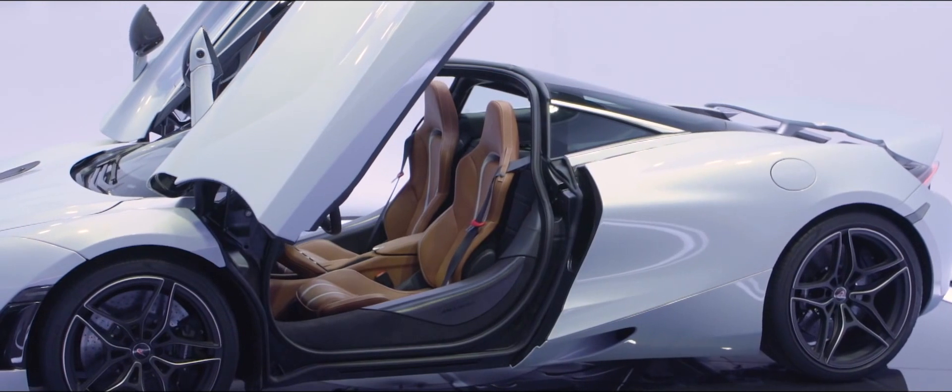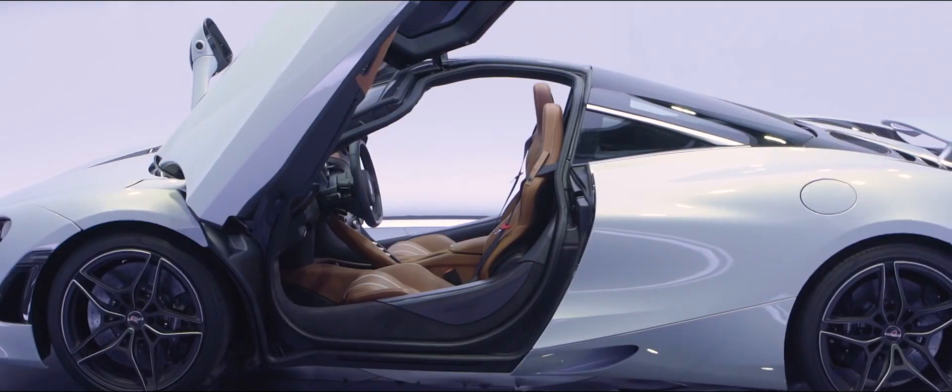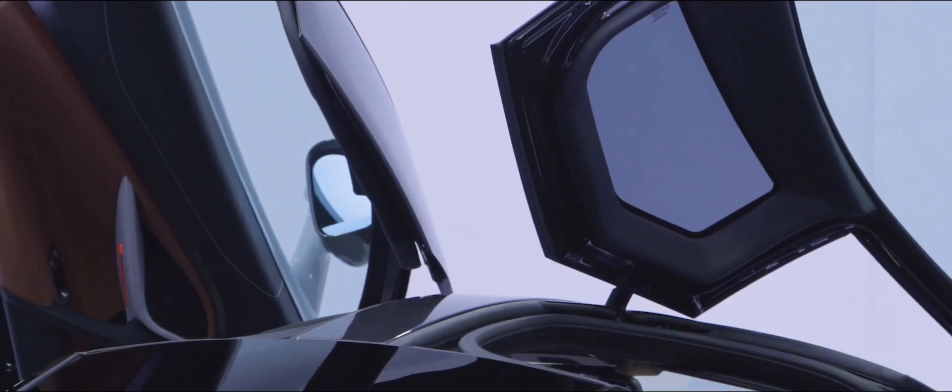One of my favourite bits of the exterior are the dihedral doors. What we've done differently this time is to take the doors up and into the roof, making it very easy to step in and out of the car. Another key feature of the door is we've designed it to be 20 centimetres close to the body when fully open, so tight parking spaces are no longer a problem.